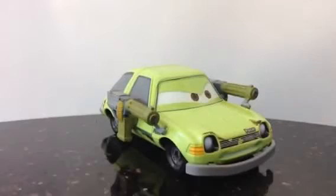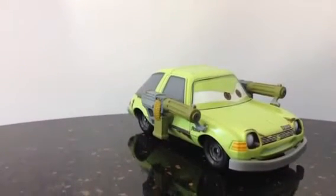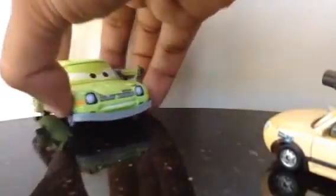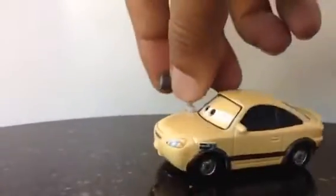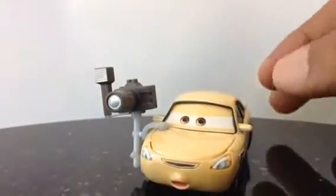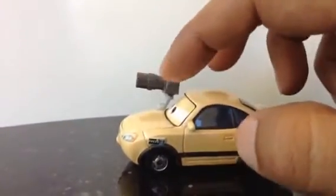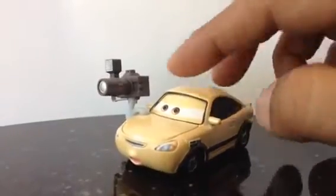I have another car which is also heavily equipped. Here comes the press car. Press car is not equipped with weapons — press car is equipped with a camera. Look at this heavy lens, a long lens camera which is very powerful. And this is the press car.